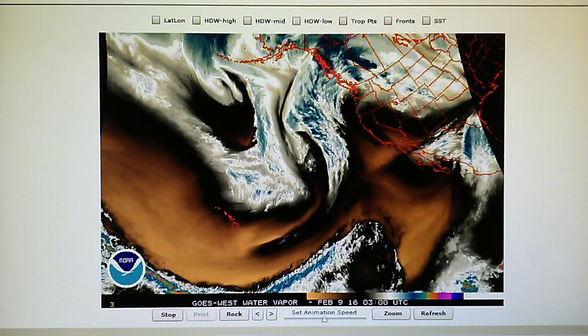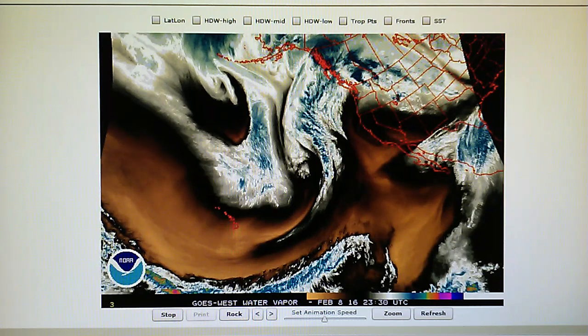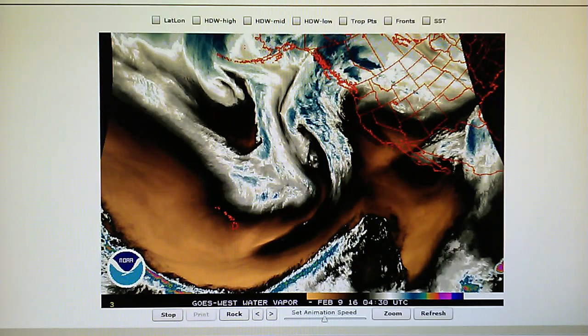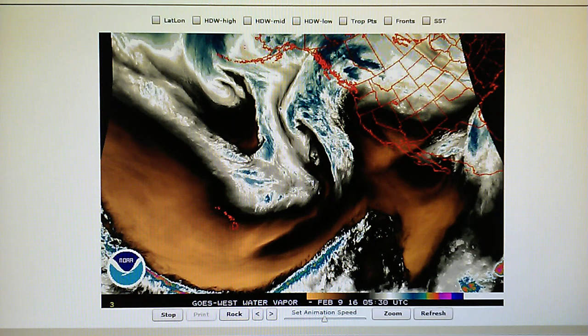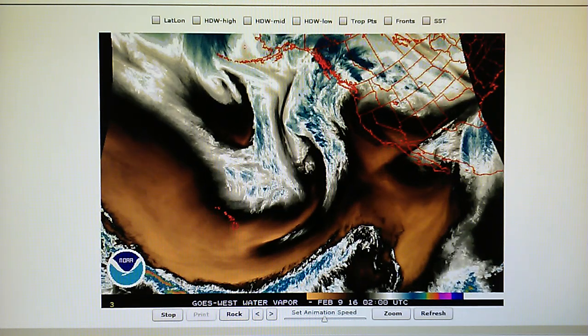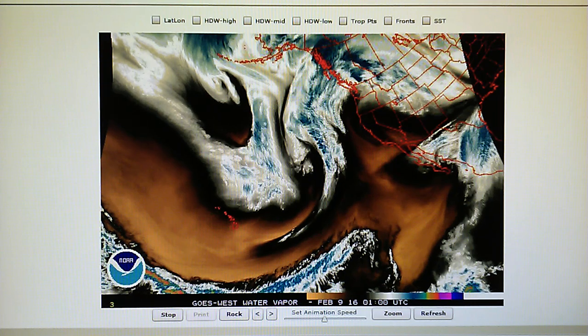Currently in Los Angeles at 10:30 p.m., we have a temperature of 60 degrees. We've got 21% relative humidity, 20% for the dew point, and 30.08 on the barometer.